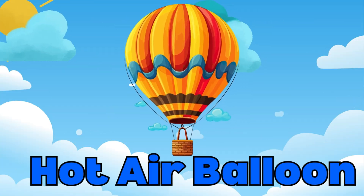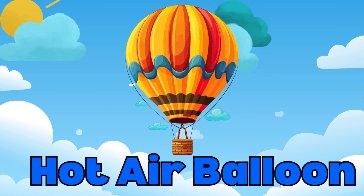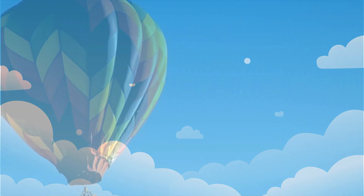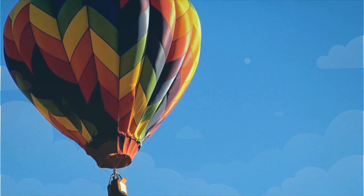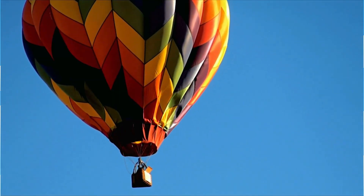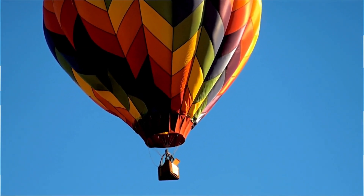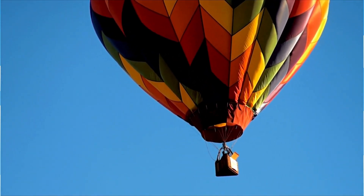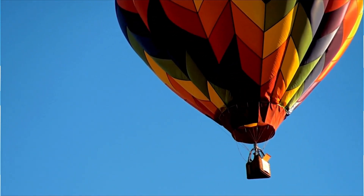Now, let's look at something really fun — a hot air balloon! Hot air balloons float gently in the sky using hot air to rise up. They're perfect for a peaceful and scenic ride. Wouldn't it be amazing to ride in one of these?